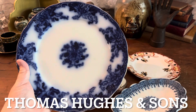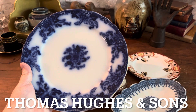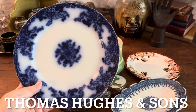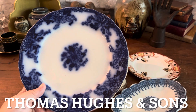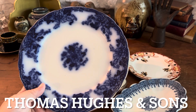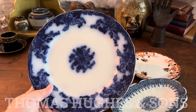They did this intentionally — they put it in the firing process so that it would bleed, and it became very popular. It's just a great plate for wall decoration; a lot of people collect them and put them up as a gallery wall. This is probably from the late 1800s, somewhere around 1895 to 1910, based on the back stamp.